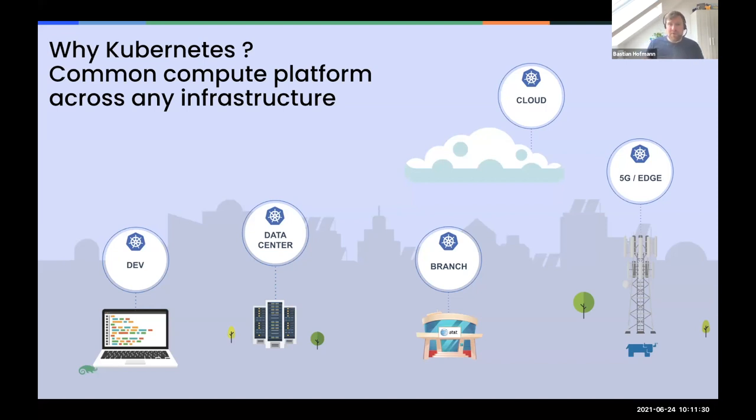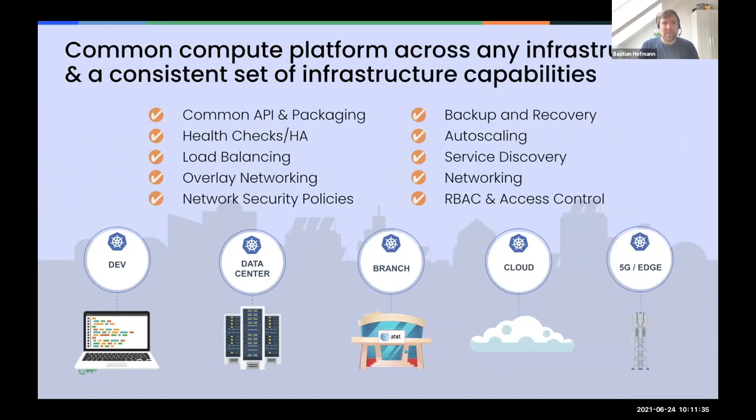Across all these different infrastructures, Kubernetes creates a standardized layer for deploying and updating containers, while also handling networking, service discovery, auto-scaling, health checks, load balancing, role-based access control, and backup and disaster recovery. It's a very powerful tool with a standardized API that makes all the differences between your laptop, data center, cloud, and edge environments the same - reducing maintenance effort significantly.